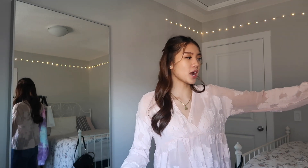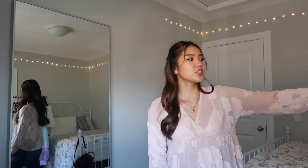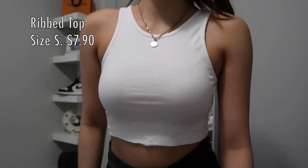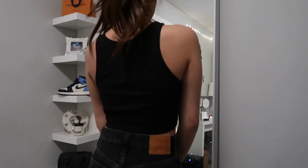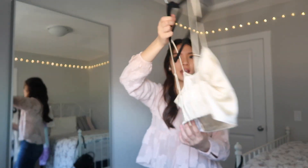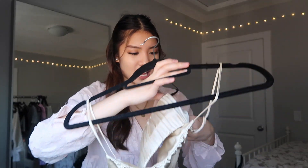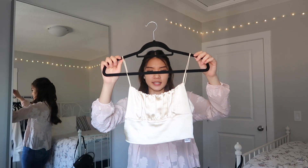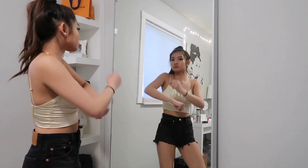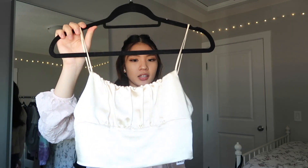Moving on to Zara — I got four items. Three of them are the same style of white tank top in different colors. They are really cheap, like $7.90, so once stores open, run to Zara and grab yourself one. The last item from Zara is a satin top — I probably could have gone a size up since I got it in extra small and it's tight around the ab area, but it's stretchy. It's a very fancy top.